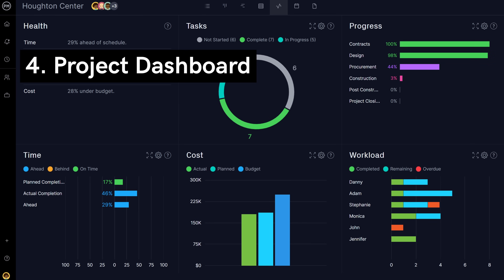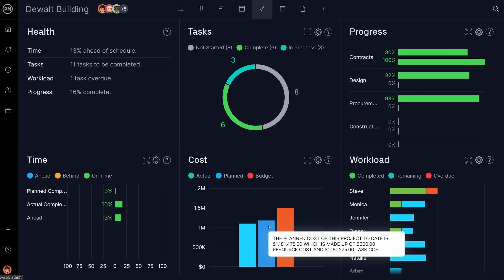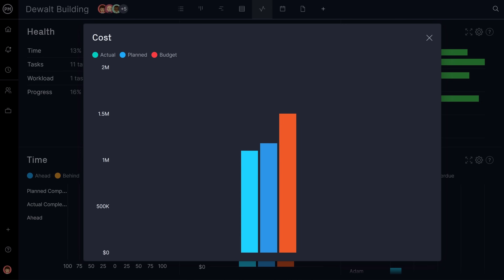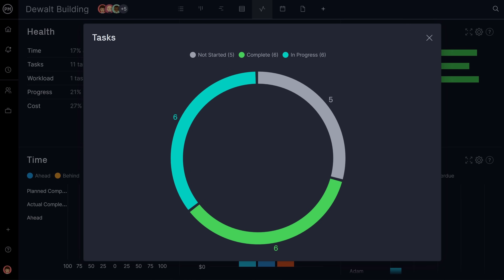Next up is the project dashboard. Teams can track critical project metrics like costs, progress, resource usage, time, and more. Use this dashboard to spot issues and optimize your project to perfection.